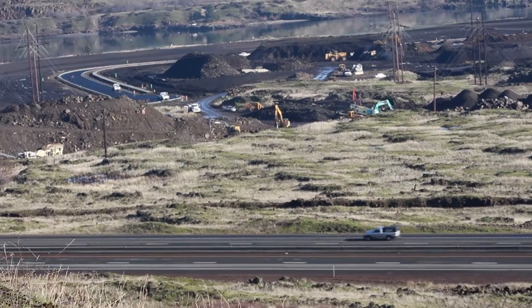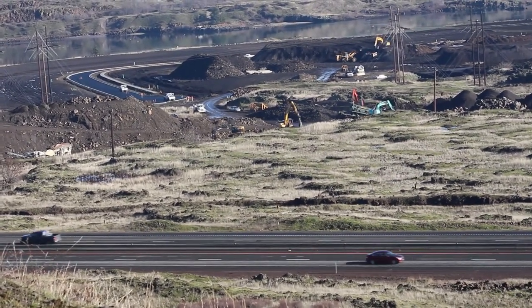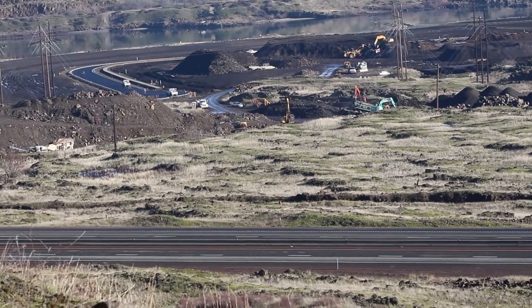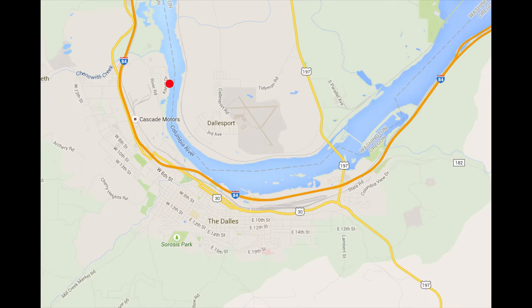Crestline Construction of the Dalles built the transformer landing and modified the riverfront trail for the move, then helped with freeway barriers and traffic control. But between that spot on the river west of town and the Celilo converter station on a hill east of town lies about 12 miles of roads, bridges, overpasses and underpasses — several of them impassable due to weight or height restrictions.